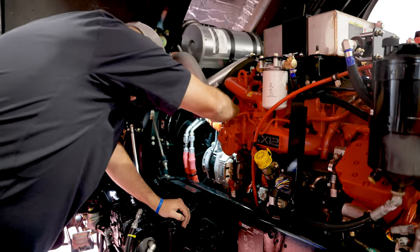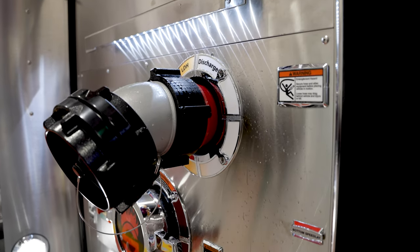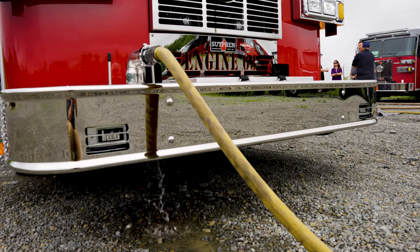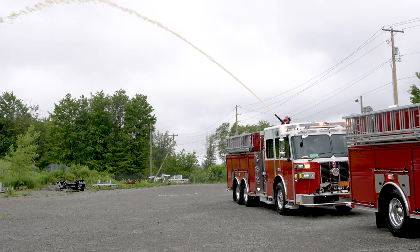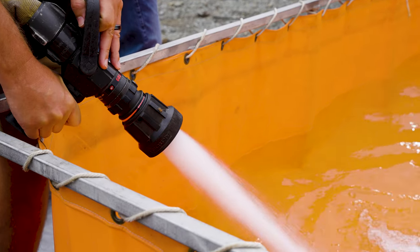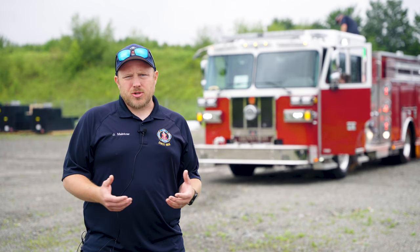The biggest thing that it helps us with is being able to deploy hoses, be able to deploy things rapidly. Seconds count in the fire industry, and having that extra thousand gallons of water in areas where we don't have street hydrants is crucial.